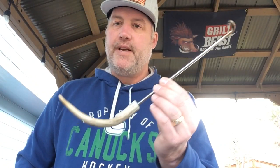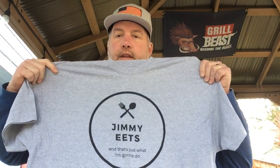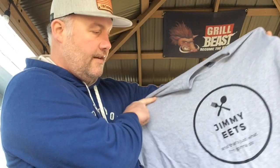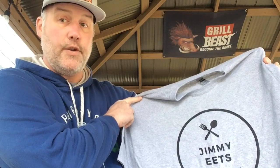A few of Jimmy's business cards. You know I'm into my pigtail hooks — a nice little pigtail hook for flipping meat. And also you'll probably start seeing this in some of my videos when the weather turns and I'm not out here almost freezing to death — a nice little Jimmy Eats t-shirt. Loving it. I'm Jimmy Eats and that's just what I'm gonna do.